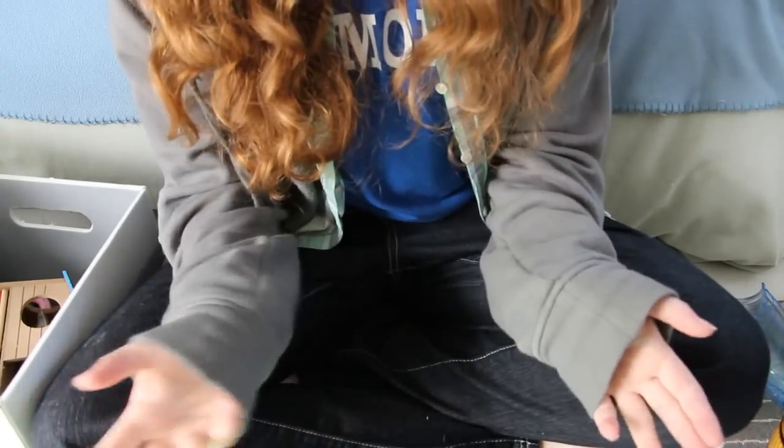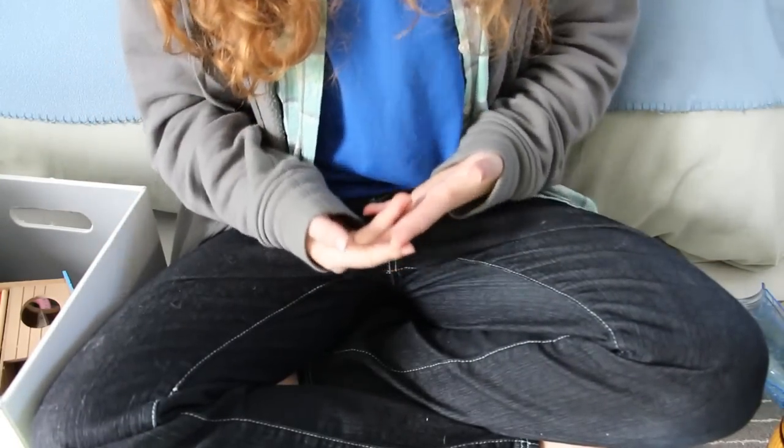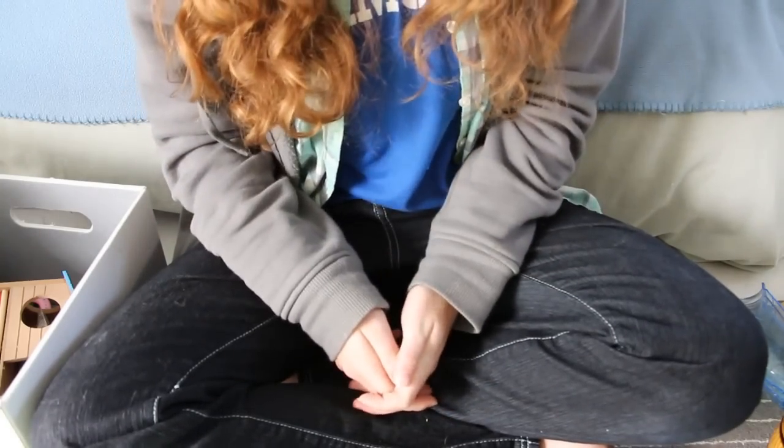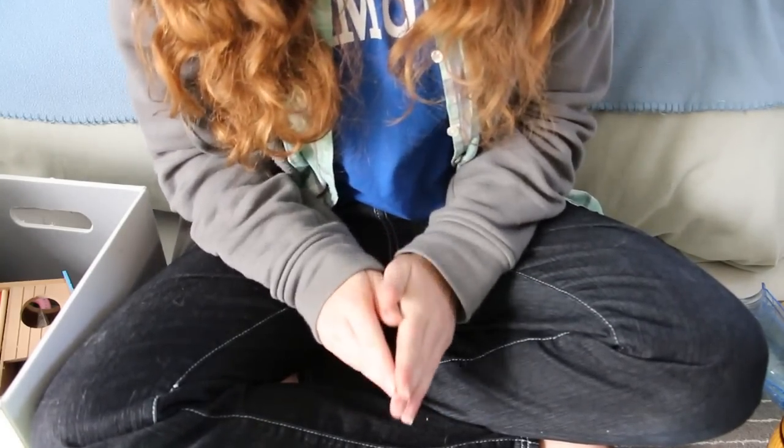So guys, that's it for this hamster supply video. There could still be a few more things hidden somewhere in my room but anyway, that's all the supplies I have to show you today. If you did enjoy this video, remember to leave a like — thank you so much for watching and I'll see you in my next video, bye!